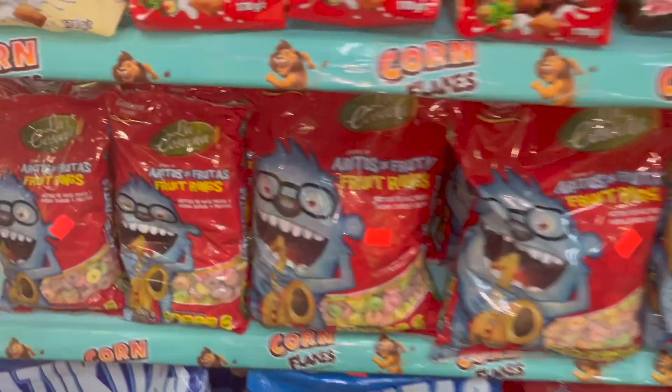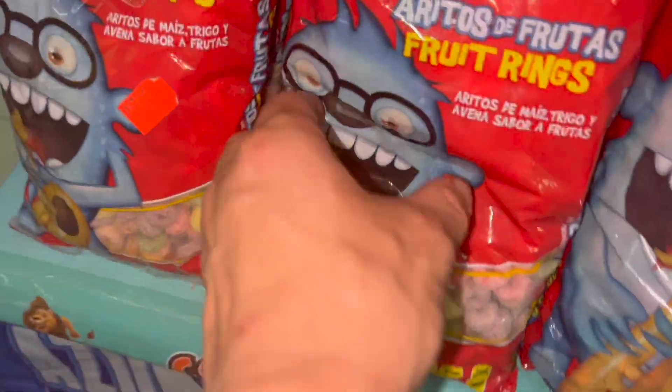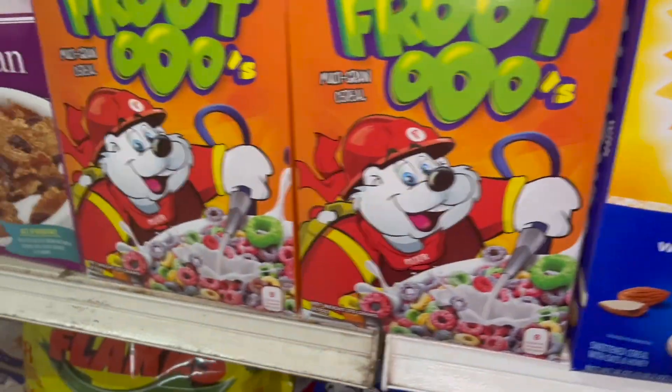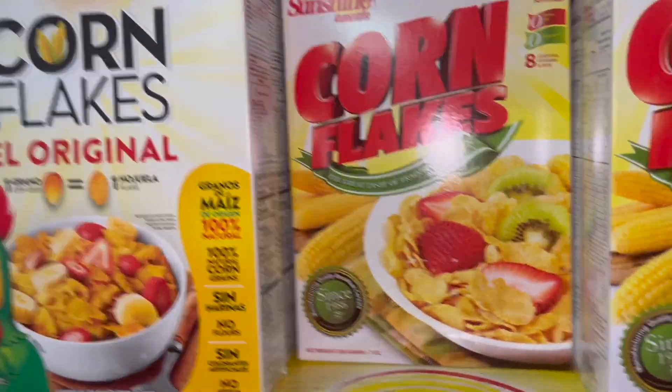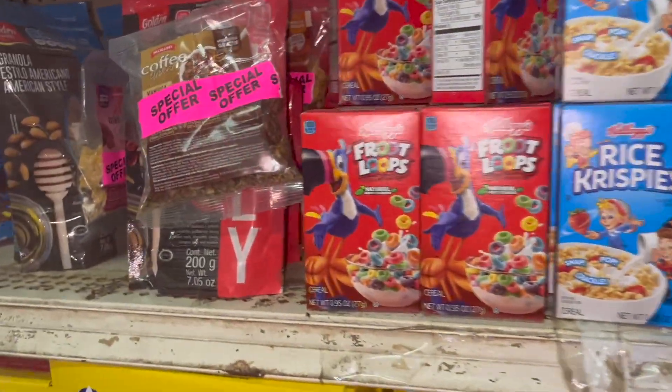Cereal here — and these are 10 dollars, I'm telling you. More cereal — Pebbles, Oreos. It seems like they've got a lot of American cereals here, and some small ones as well.